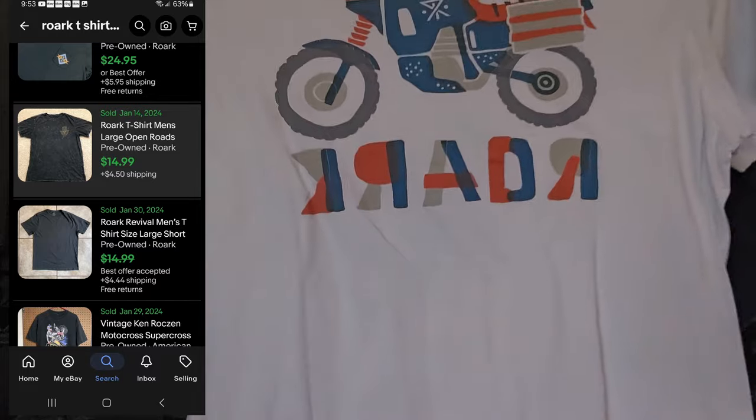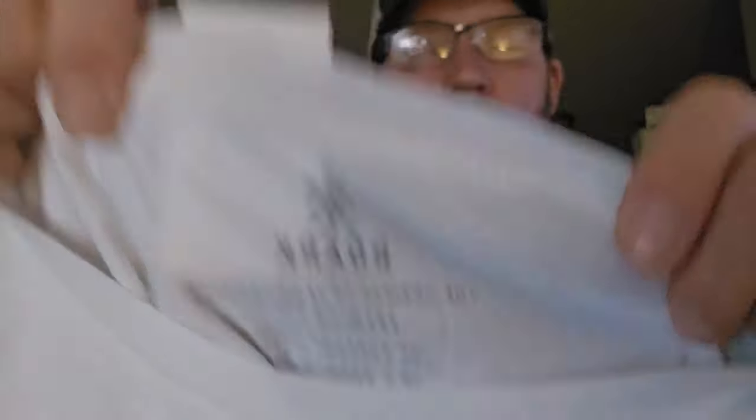Next we have a basic t-shirt from Rourke, an outdoors brand, also sometimes called Rourke Revival. Good sell-through rate. Not going to make a ton of money, but for what I spent — $2.49 plus 20% off — I had to get it. Can't pass up Rourke when I find it that cheap.